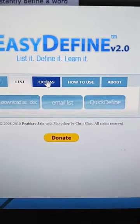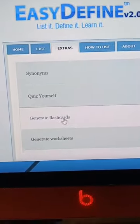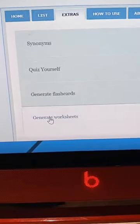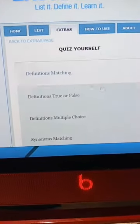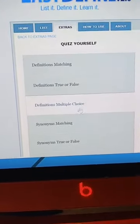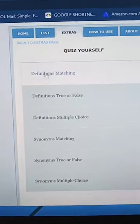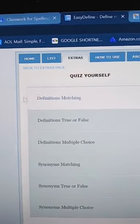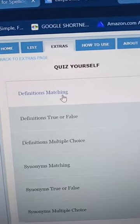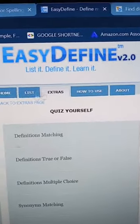The other thing it has is this little button right here that says Extras. It shows them synonyms, it says quiz yourself, generate flashcards, and it also generates worksheets — it's really awesome. My son just quizzed himself. It'll do definition matching, definitions true or false, definitions multiple choice, synonym matching, synonyms true or false, or synonyms multiple choice. My kids did the definition matching today because on Fridays they have their spelling test on the words and then a test for definition matching.